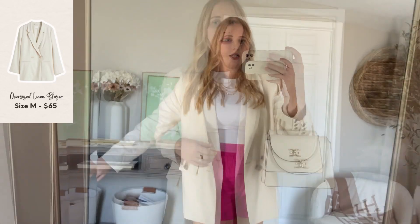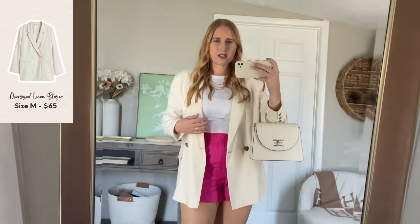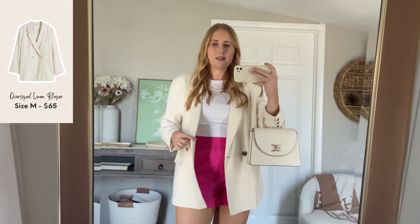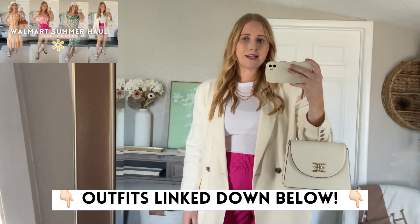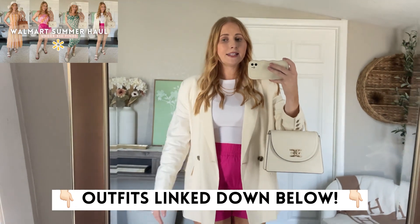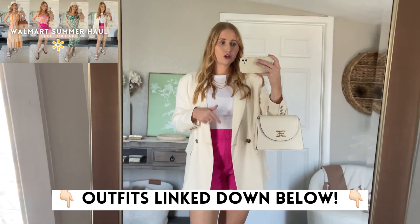This is a blazer from Old Navy — it's part of my capsule wardrobe for the summer so I'm excited to be styling it a few other times. I will have all of my outfits linked down below along with my sizing information in that description box. I appreciate you watching. Don't forget to hit that red subscribe button if you're new, and I'll see you next time.